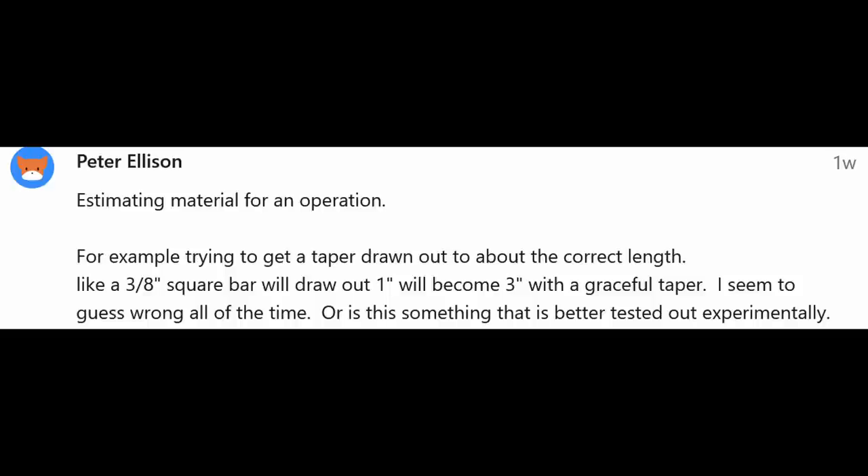Peter would like to know about estimating materials. That would be the subject for a whole series of videos, and I have to admit I'm a lousy mathematician — I use a seat-of-the-pants method based on experience. The thing to do is get the experience: draw tapers out, mark your bar first, see how long it stretches. Do a two-sided taper, a four-sided square taper, a round taper — how long does the bar stretch with each? Make notes, write it on the wall, keep a notebook.